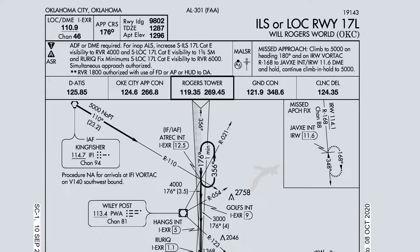Now that everybody has their approach plates open, this is the ILS to 1-7 Left at Will Rogers OKC. Approach frequency is going to be 110.9. It has DME pairing, so we don't need to DME hold. Approach course is going to be 176 degrees.